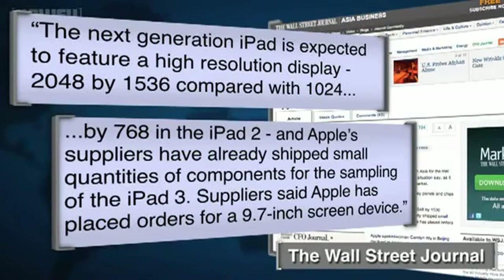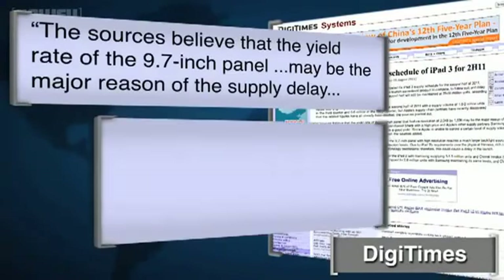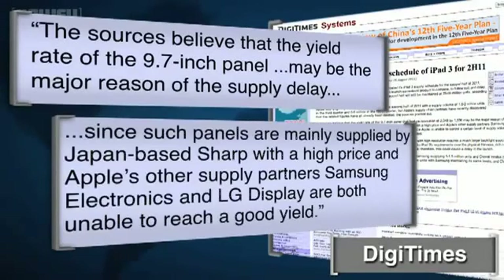Suppliers said Apple has placed orders for a 9.7-inch screen device. Early rumors slated the iPad 3 to be released in the second half of this year, but according to DigiTimes, it's the display that's delaying the debut. Sources believe the yield rate of the 9.7-inch panel may be the major reason for the supply delay, since such panels are mainly supplied by Japan-based Sharp at a high price, and Apple's other supply partners Samsung Electronics and LG Display are both unable to reach a good yield.